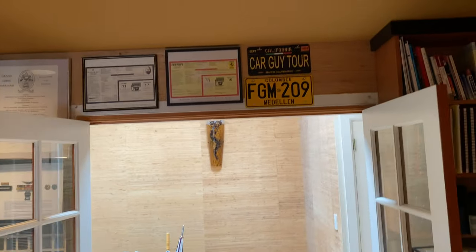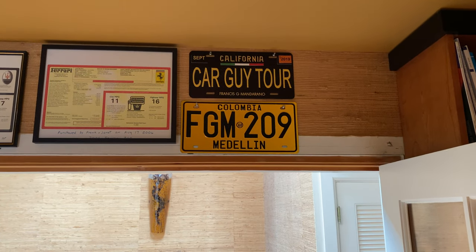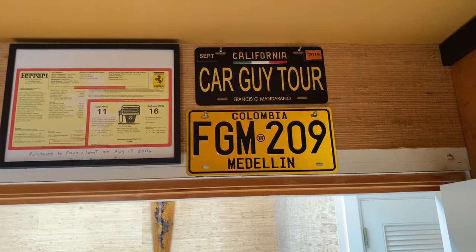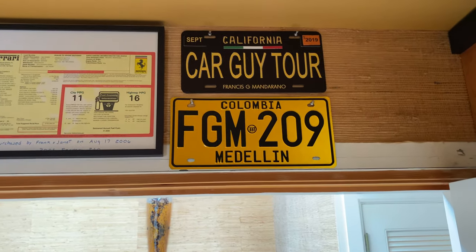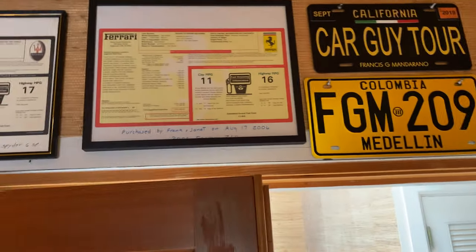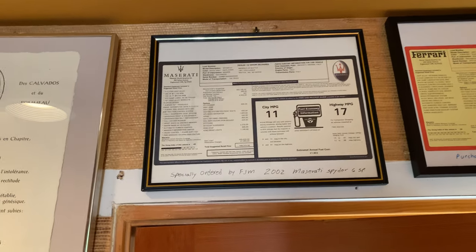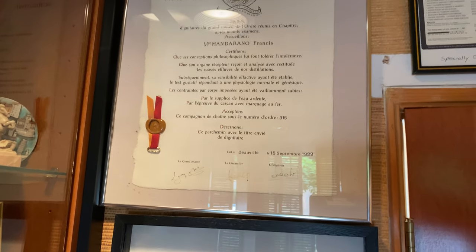Here's the California license plate that I gave away last year while on the Car Guy Tour — the guys we visited loved those plates, many requested extras. And then there's the Medellin, Colombia plate that my son had made for me; that's actually a real plate. The lady said, 'Do you want a registration with that?' and I said, no. There's our Ferrari window sticker for our 360 Spider, and my Maserati window sticker for the new Maserati that we ordered.